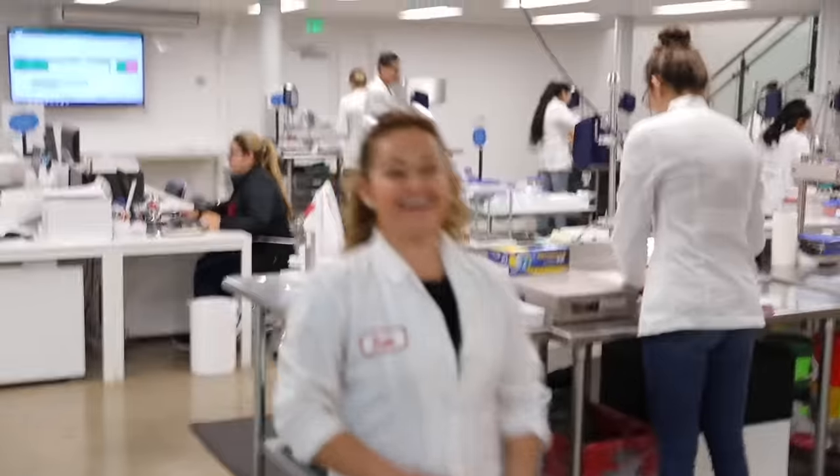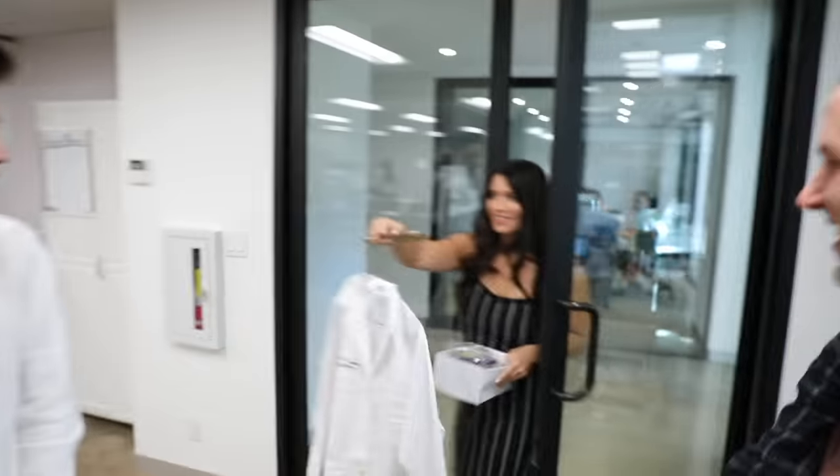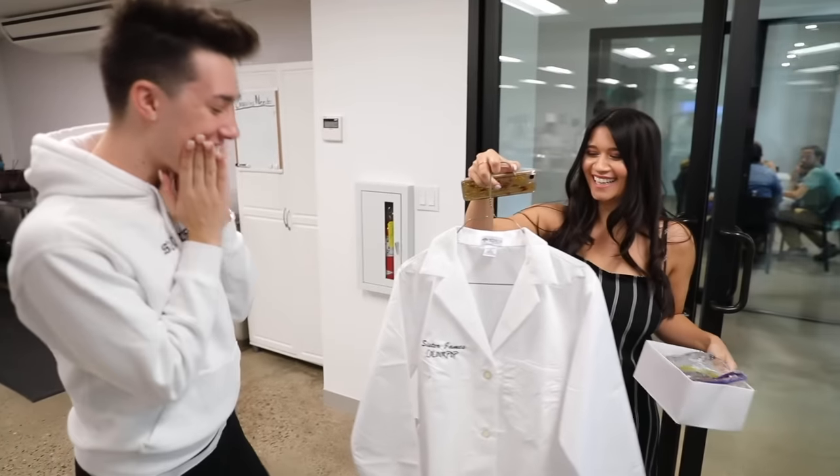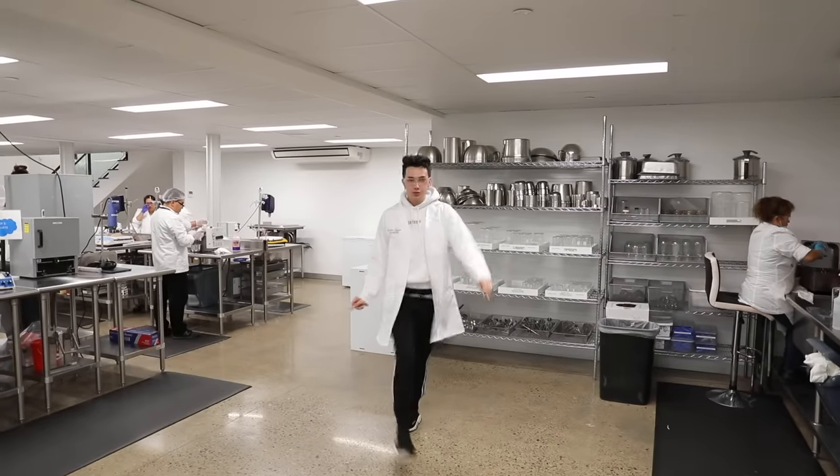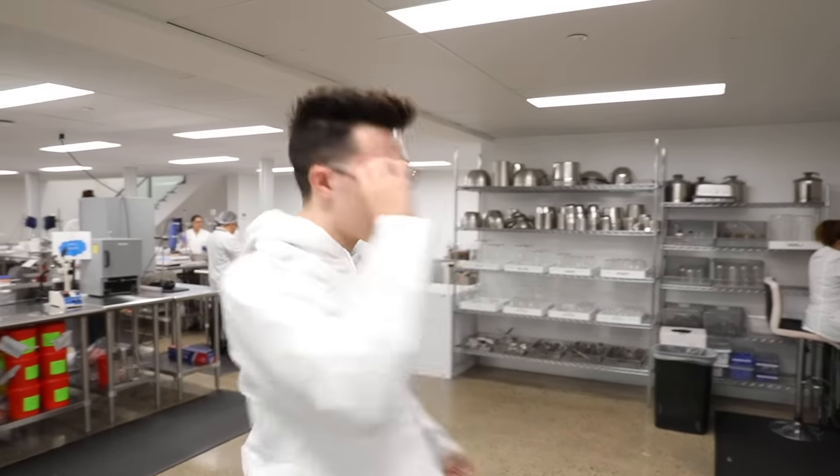We're gonna have Sella — hi, my name is Sella — and she's gonna be with us today and guide us through all the processes. Oh my god, sister lab coat — that's everything! I'm a sister scientist.